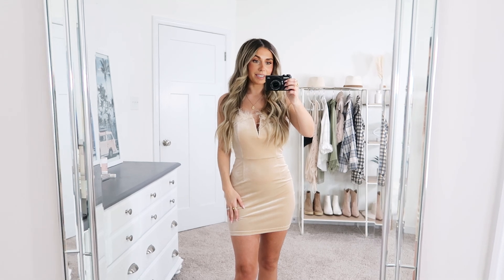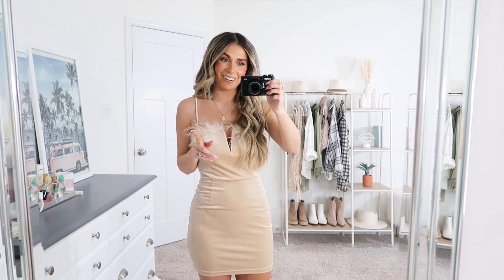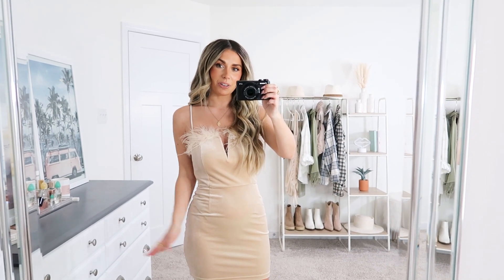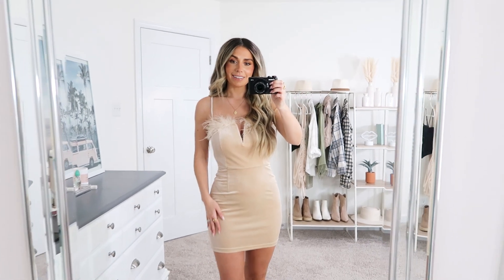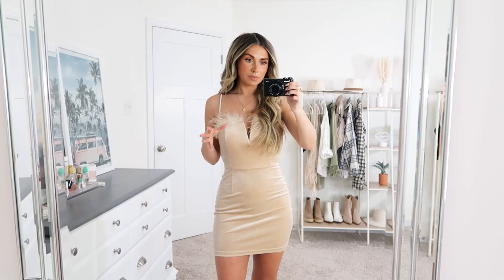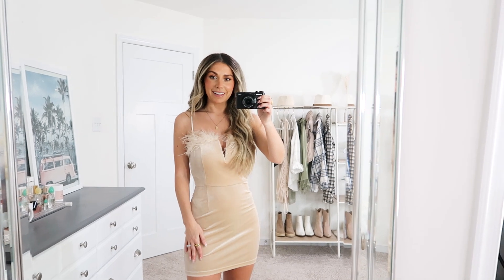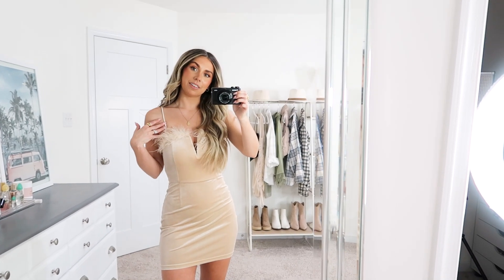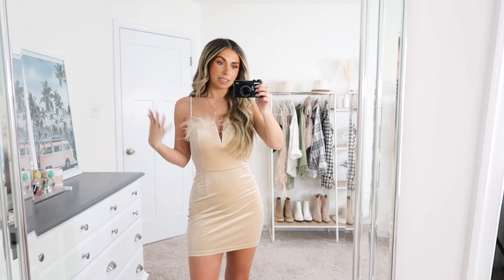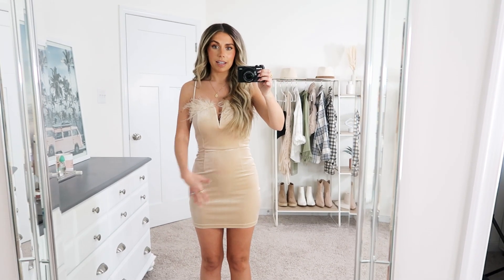I thought this next dress was really cute and could be especially perfect if you have any plans for New Year's Eve or surrounding events. I love the feather detail — I'm obsessed with feathers. I also loved that this was a velvet or satin material — I'm blanking on which — but it is so soft. I like the little spaghetti straps. These are not adjustable, so keep that in mind. I'm wearing an extra small and overall I really like the fit. I think the length is good and I like how it fits throughout the body.